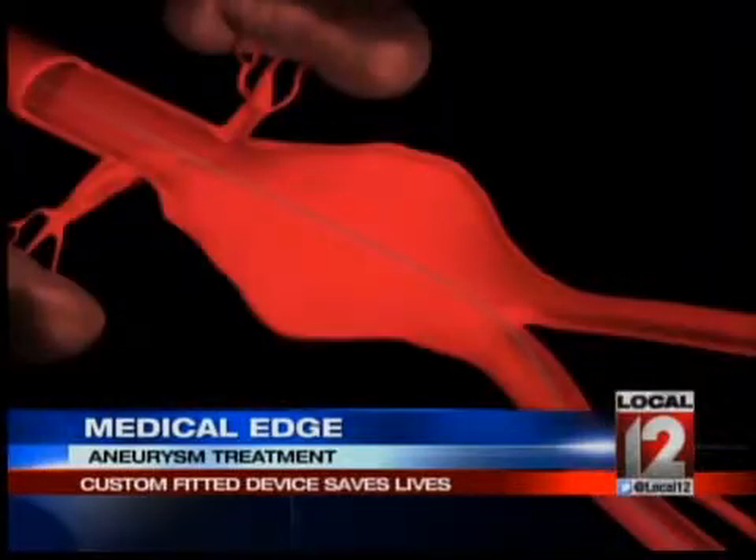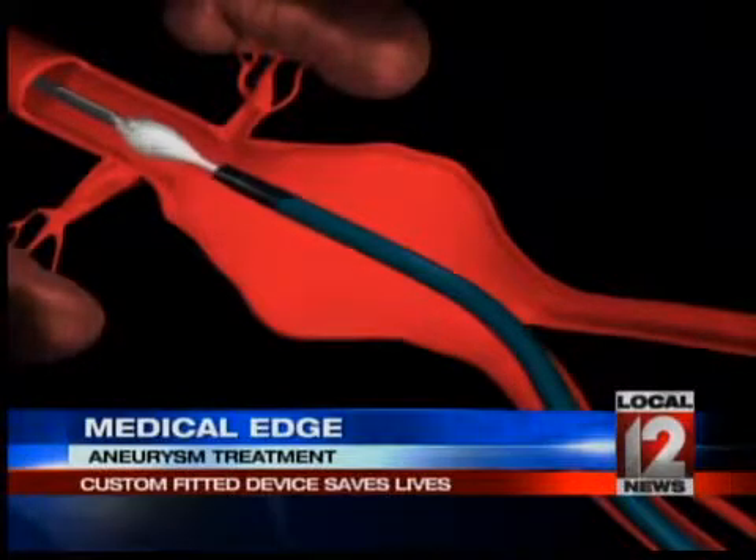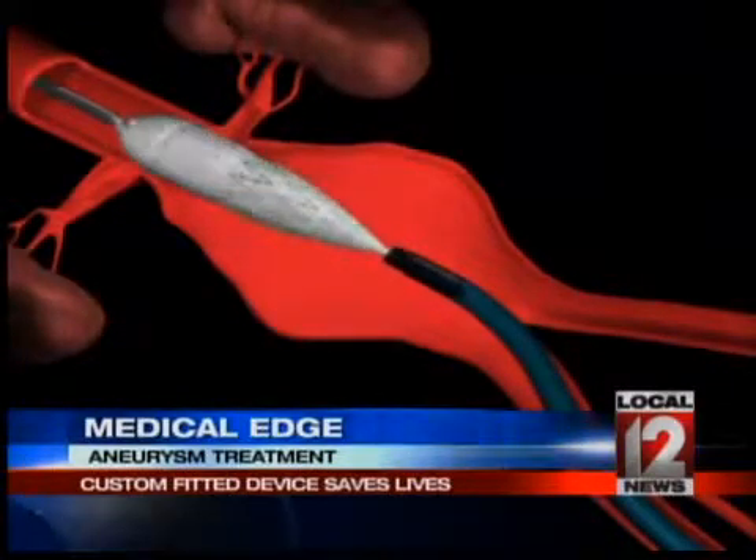The lump turned out to be a bulge that looks like this and is potentially deadly. It is called an abdominal aortic aneurysm. The risk of an aneurysm is that it could rupture, and if that were to happen, most people don't survive that.